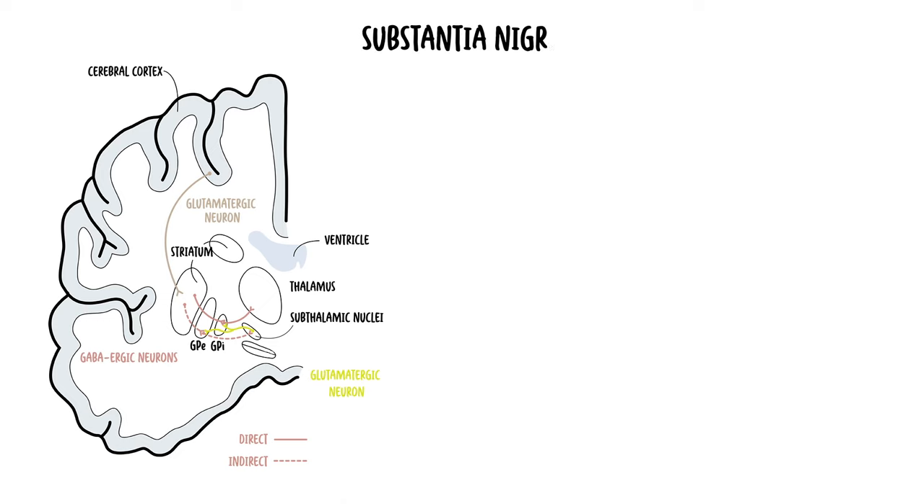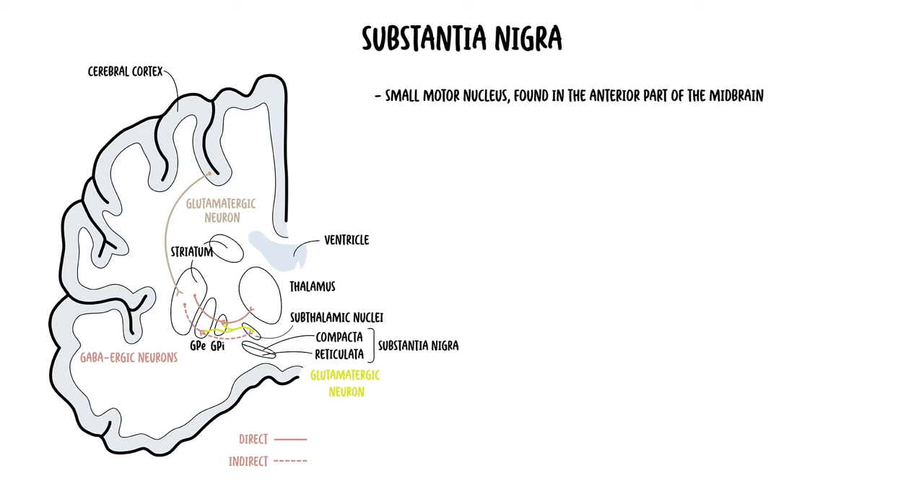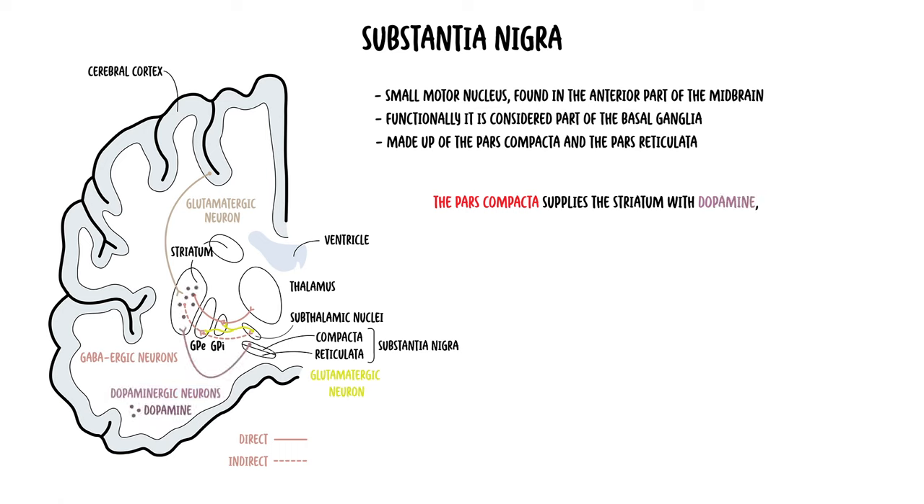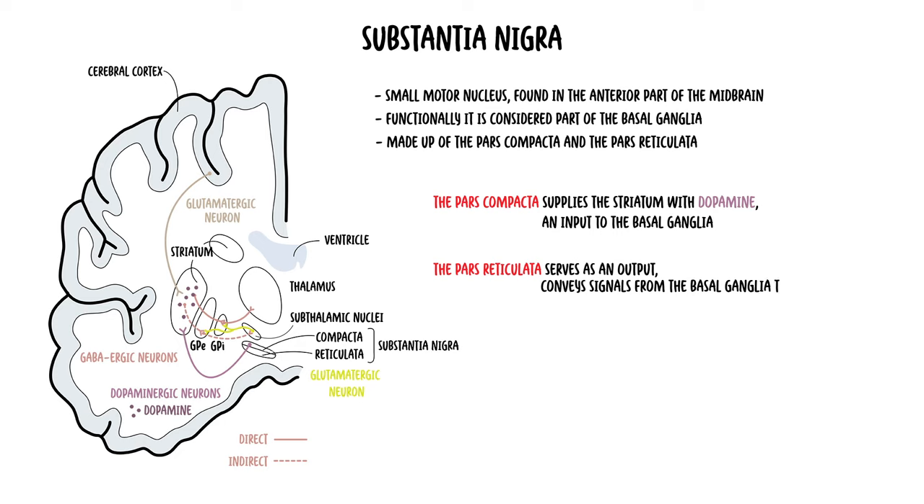Lastly, we have the substantia nigra, which is a small motor nucleus found in the anterior part of the midbrain. Even though it is located in the midbrain, which is part of the brain stem, functionally the substantia nigra is considered part of the basal ganglia. The substantia nigra is made up of the pars compacta and pars reticulata. The pars compacta supplies the striatum with dopamine, a neurotransmitter, acting as an input to the basal ganglia. The pars reticulata serves as an output as it conveys signals from the basal ganglia to the thalamus.